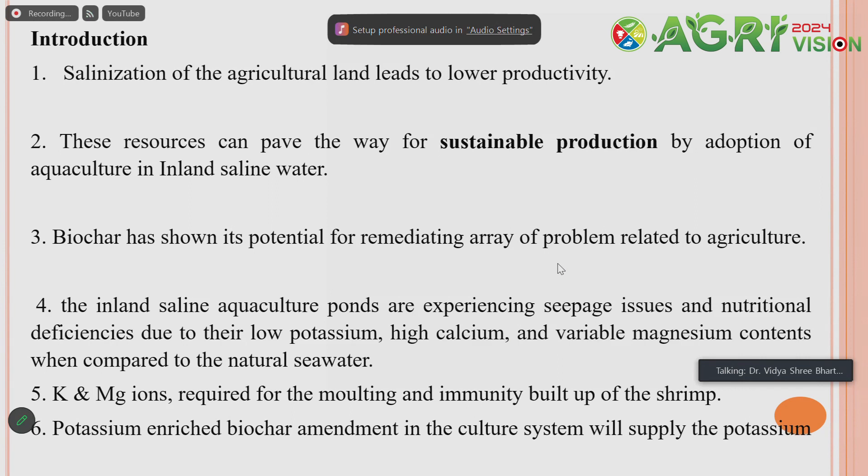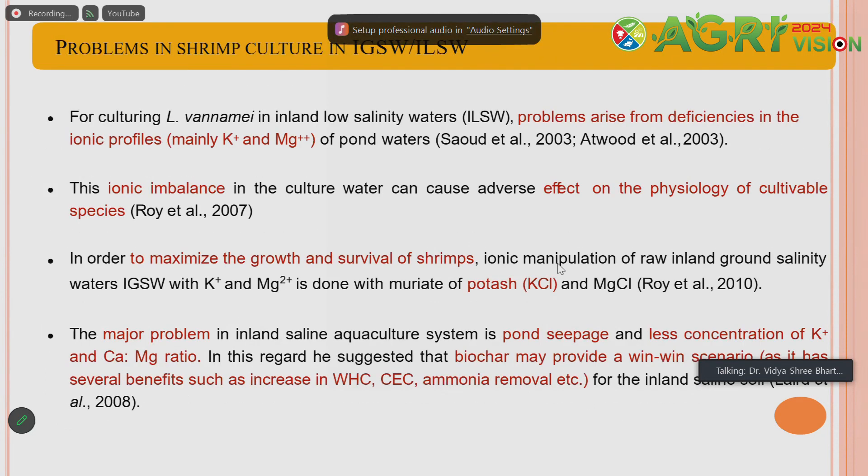Inland saline aquaculture ponds experience a few problems: seepage issues, and nutritional deficiency — particularly the water has very low potassium, high calcium, and variable magnesium content. Potassium and magnesium ions are required for molting and mineral buildup in shrimp, which is very crucial for shrimp culture. According to literature, because of deficiency of potassium and magnesium, productivity is very low and ionic imbalance adversely affects the physiology of the cultured species.